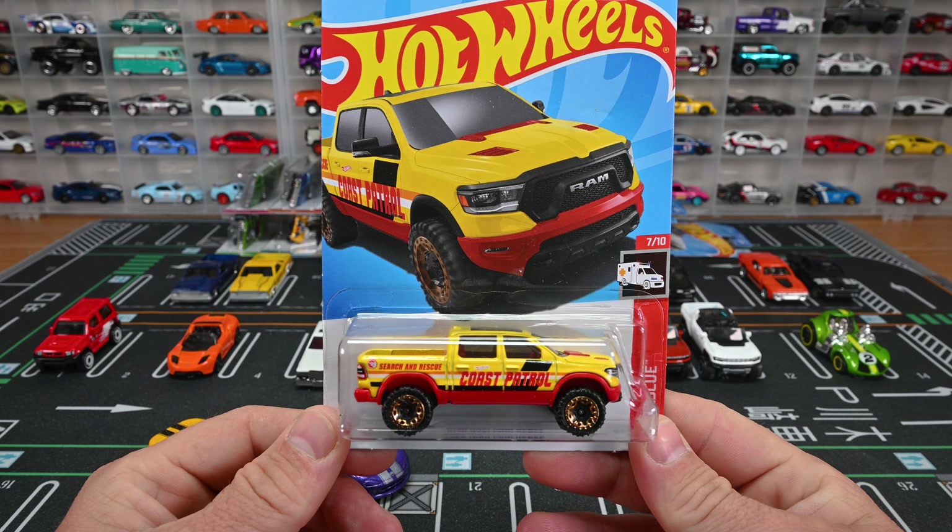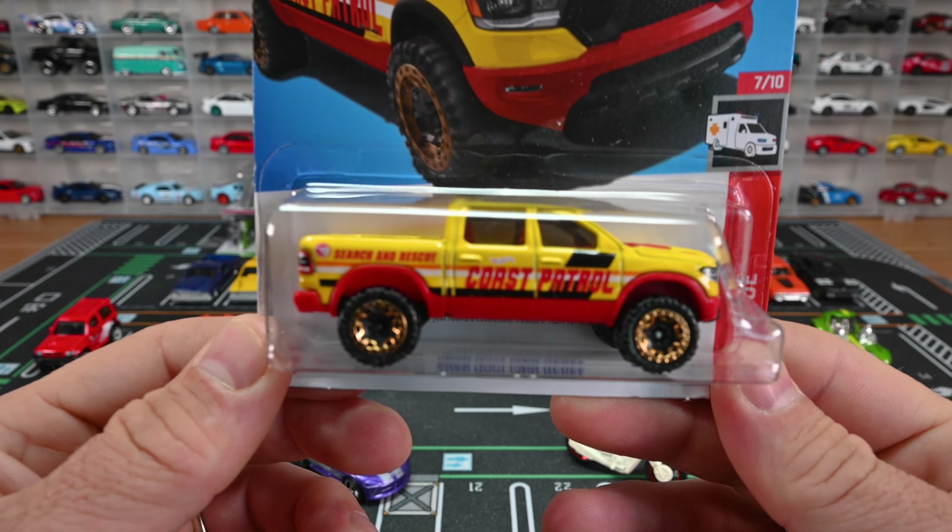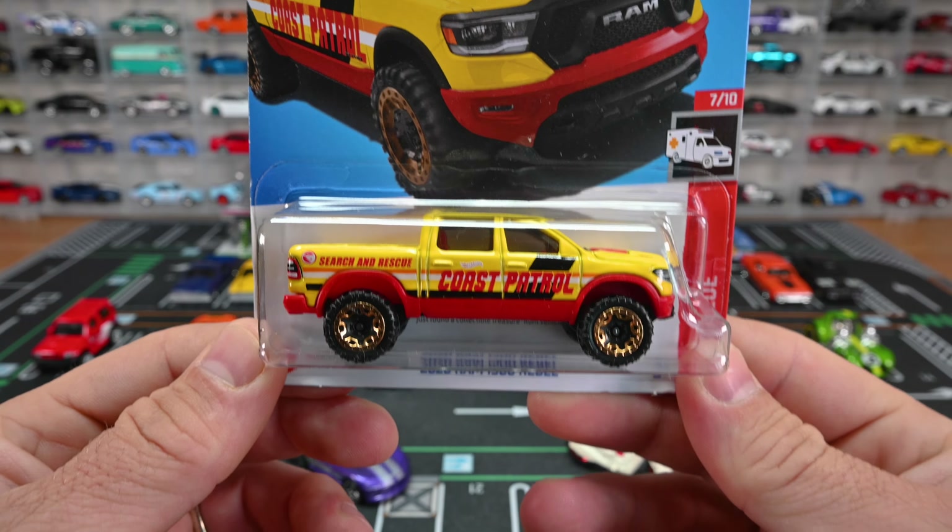What's up guys, you're watching the Sean the Club channel. Today we're going to be opening all my favorite cards from the 2023 P-case — I got the US cards. There are so many cool models in this mix, including the P-case super treasure hunt, that Datsun 510 Bluebird that everyone's been chasing.